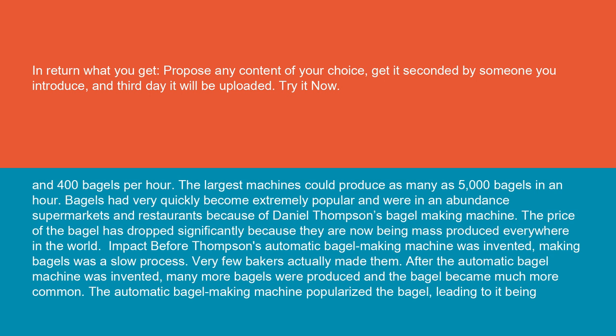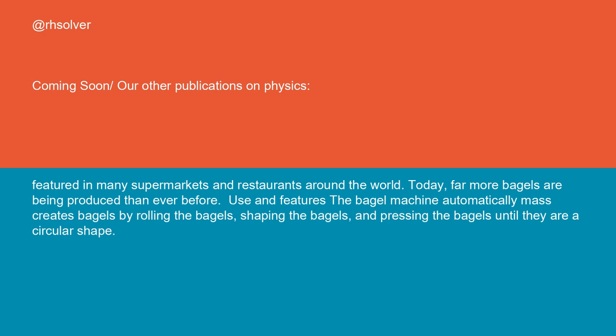Before Thompson's automatic bagel making machine was invented, making bagels was a slow process and very few bakers actually made them. After the automatic bagel machine was invented, many more bagels were produced and the bagel became much more common. The automatic bagel making machine popularized the bagel, leading to it being featured in many supermarkets and restaurants around the world. Today, far more bagels are being produced than ever before.